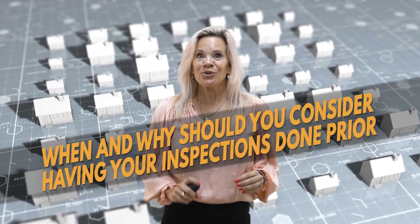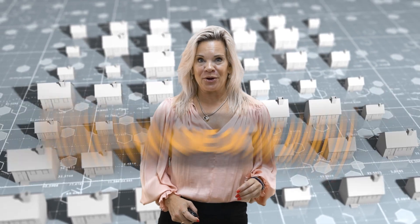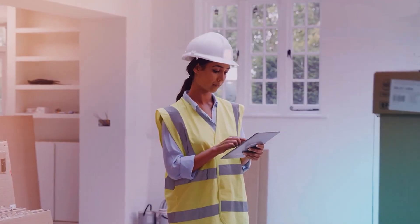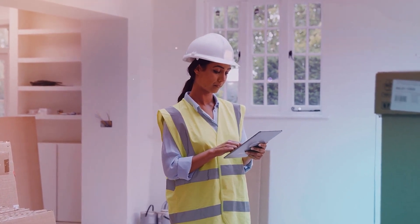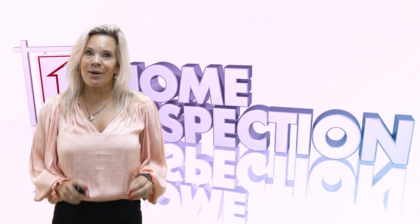When and why should you consider having an inspection done prior to listing your home on the market? In our area it is customary for the buyer to pay for inspections, but when would it be advantageous for a seller to do them prior to going active? We don't always recommend this, but here are a few examples of why having an inspection done prior to listing could be helpful.